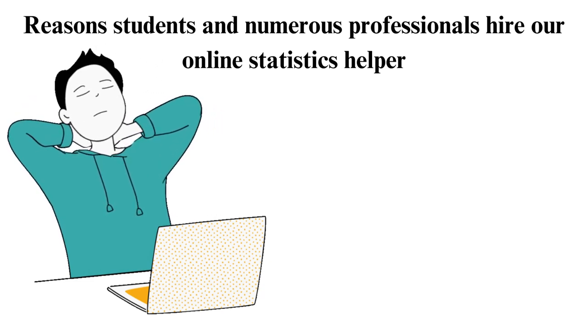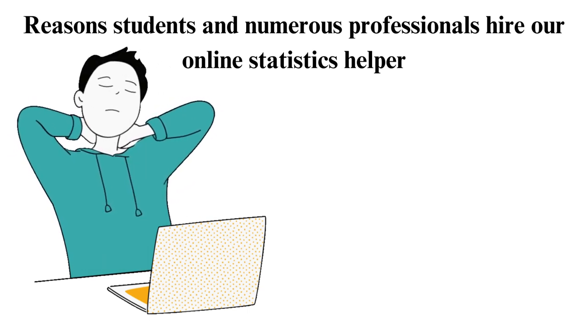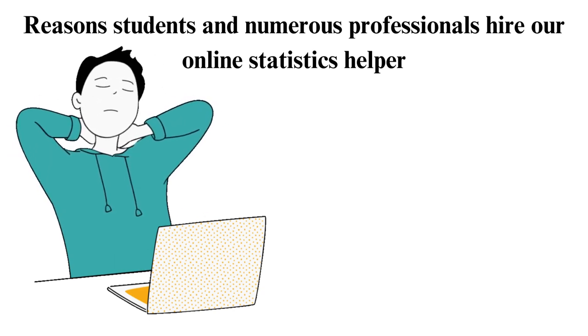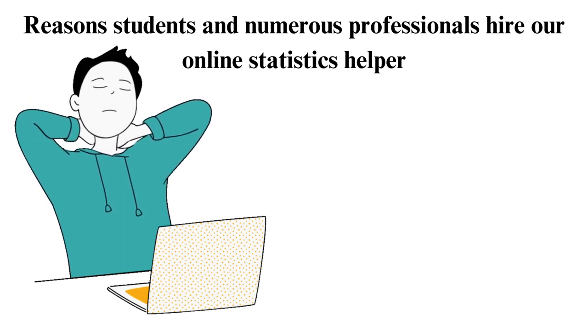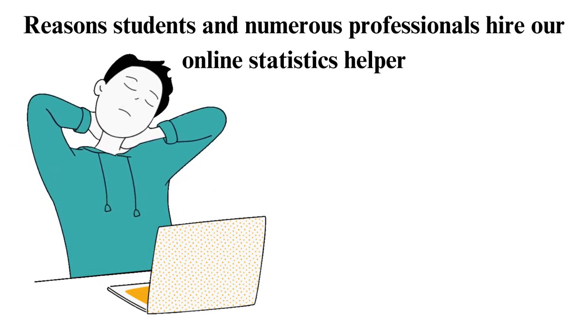1. Need tutoring services? You may hire our online statistics helpers if you need someone to provide you with tutoring services. Our statistics experts have strong teaching abilities. Each has an advanced degree and several years of tutoring experience. We ensure they have the best qualifications when hiring them by looking at their professional progress and academic documents. In addition, we have bolstered our statistics tutoring services by utilizing state-of-the-art platforms. For example, our tutoring platforms allow our clients to submit their worksheets and get answers to them in real time.